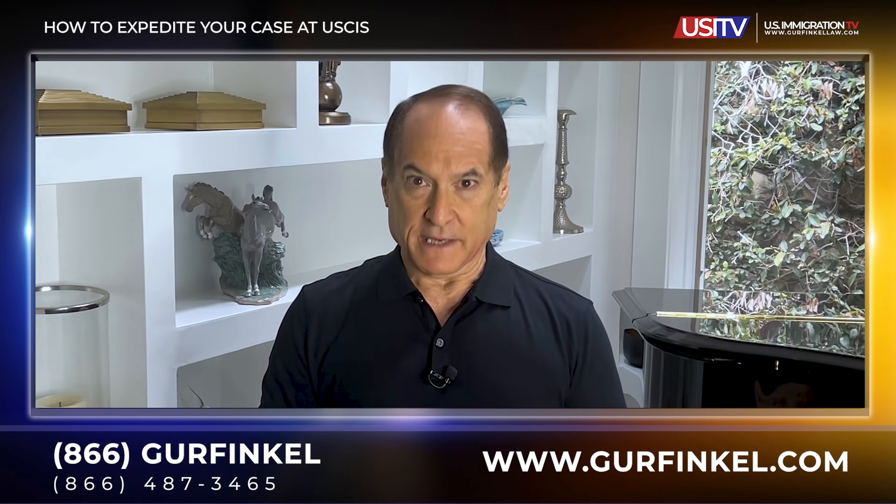USCIS does have a process or procedure for requesting that your case can be expedited. In this video, I will discuss what types of cases could be eligible for expedited treatment and how to go about making the request to expedite. Make sure to watch this video until the end.